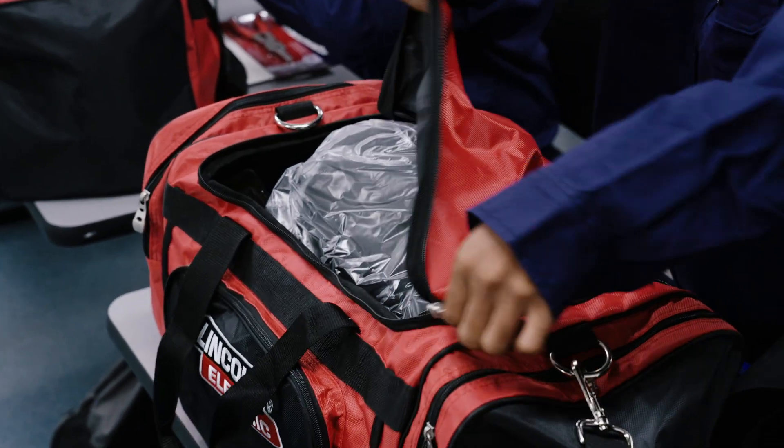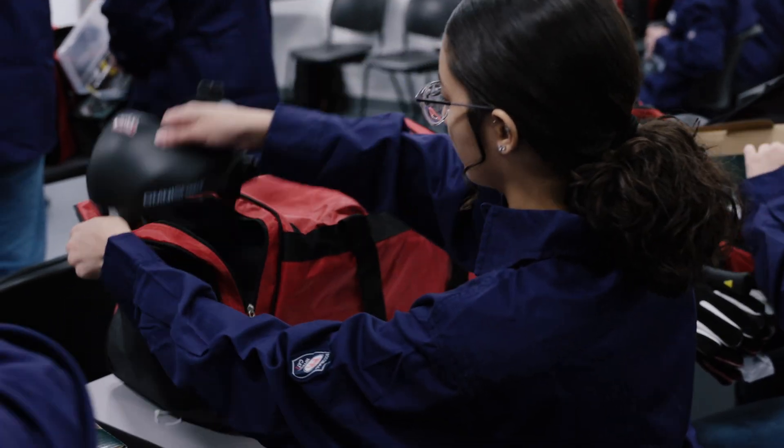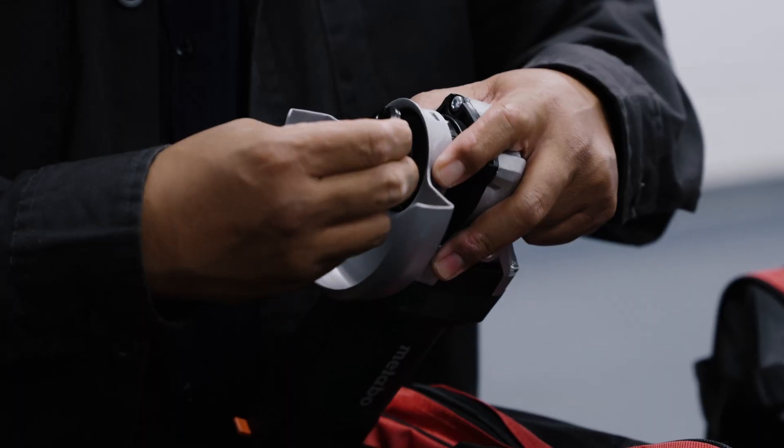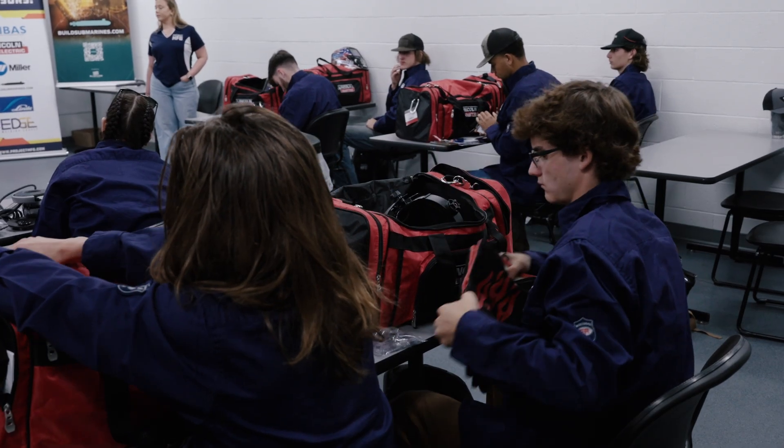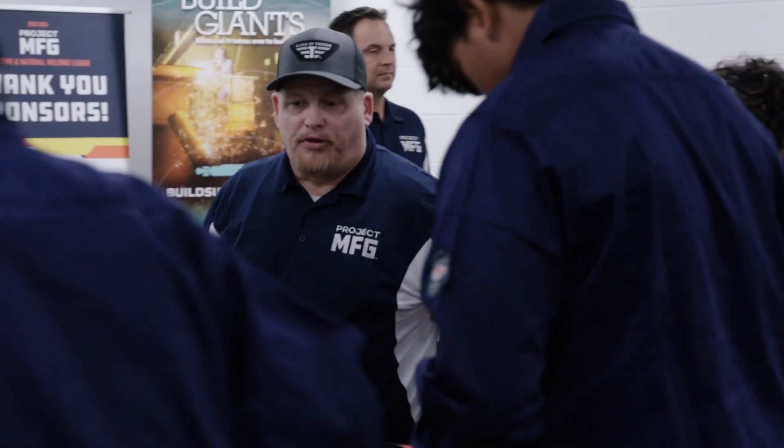Go ahead and dig into the Lincoln Electric bag that was provided to you. We're excited that they're partnering with us on this. We got gifted these big tool bags full of things — we had to unbox it. This should prepare you to go out and obtain any job you would like. All of the tools in here will be tools that you're going to need to complete the project today.